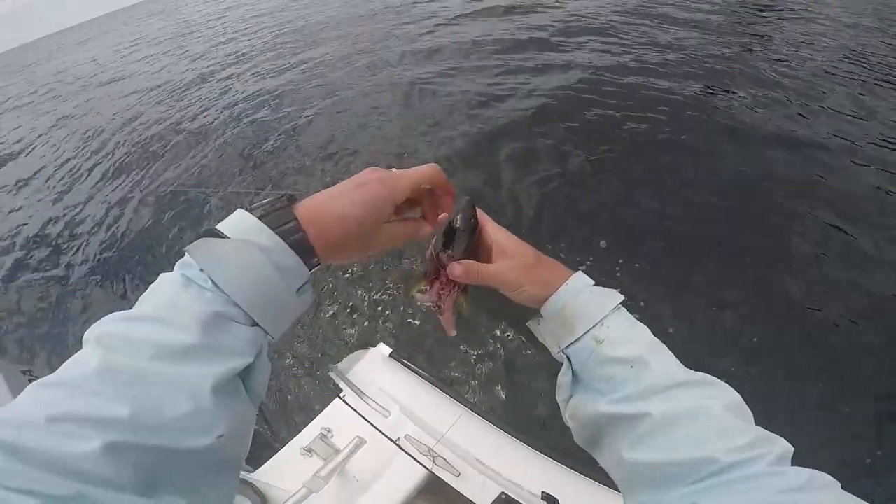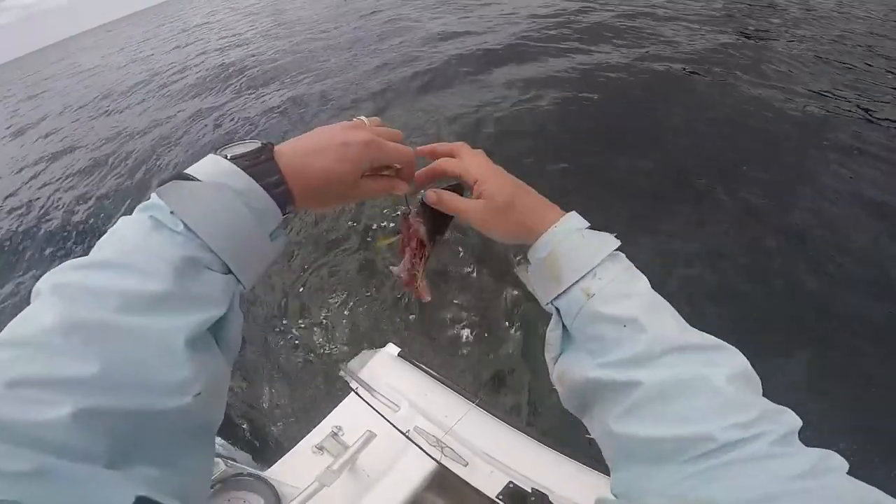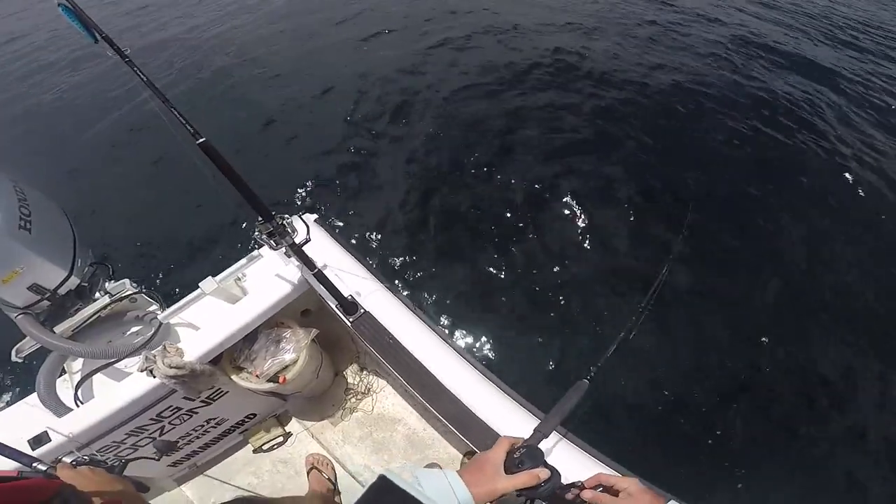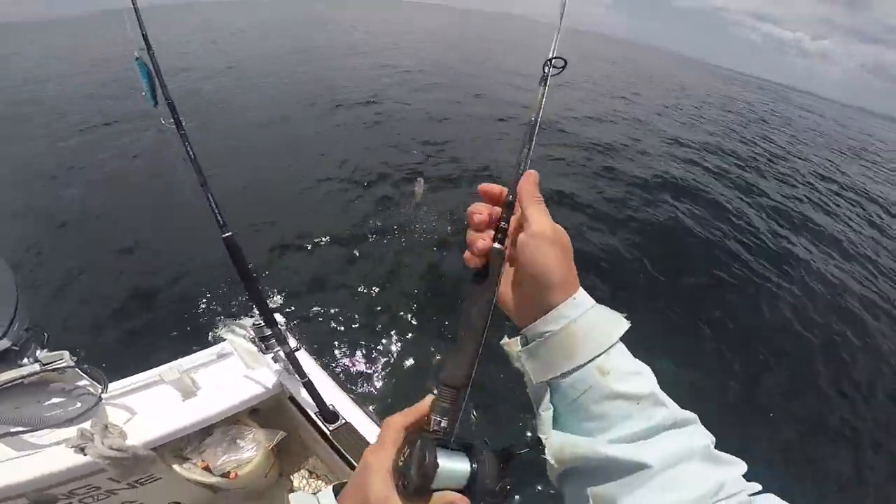I thought a large kahawai head would do the trick and tempt any big fellas to have a bite, but I was wrong — the smaller fish took the kahawai head off the hook and got hooked himself instead.